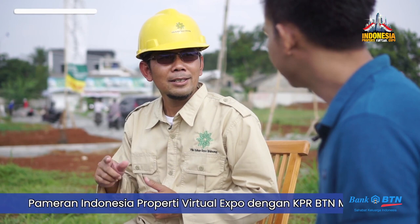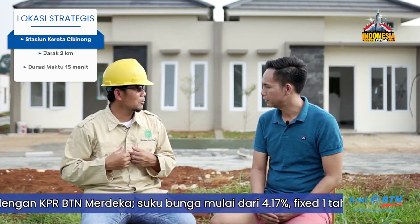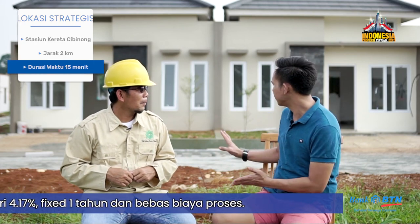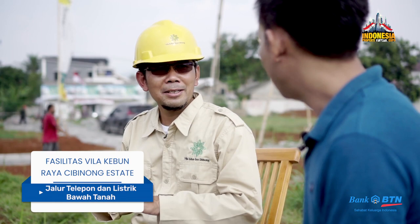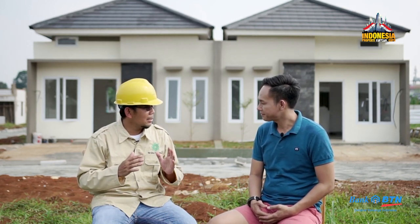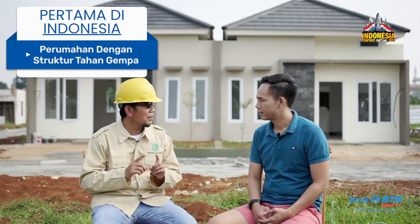There's another strategic location — we're going to Stasiun Kereta Cibinong. The distance is about 2 kilometers; if we drive by motorbike, it's about 15 minutes. It's so close. The facility is also complete — you can see there's no electricity cable at the top. The electricity, telephone, and facility cables are all underground. This is the first time in Indonesia — the underground cable system for Villa Kebun Raya Cibinong Estate. The units already come with water heater.